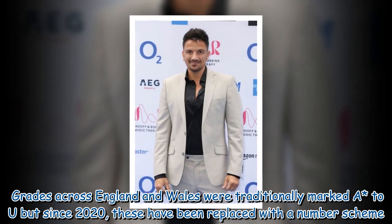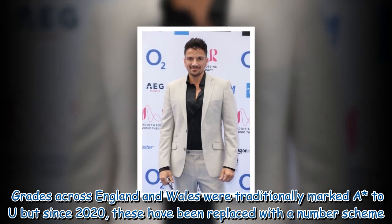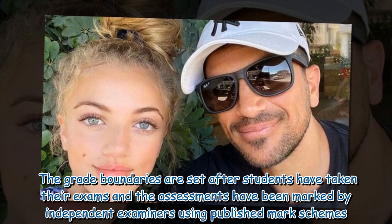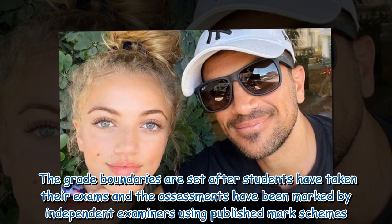Grades across England and Wales were traditionally marked A to U, but since 2020 these have been replaced with a number scheme. The grade boundaries are set after students have taken their exams and the assessments have been marked by independent examiners using published mark schemes.